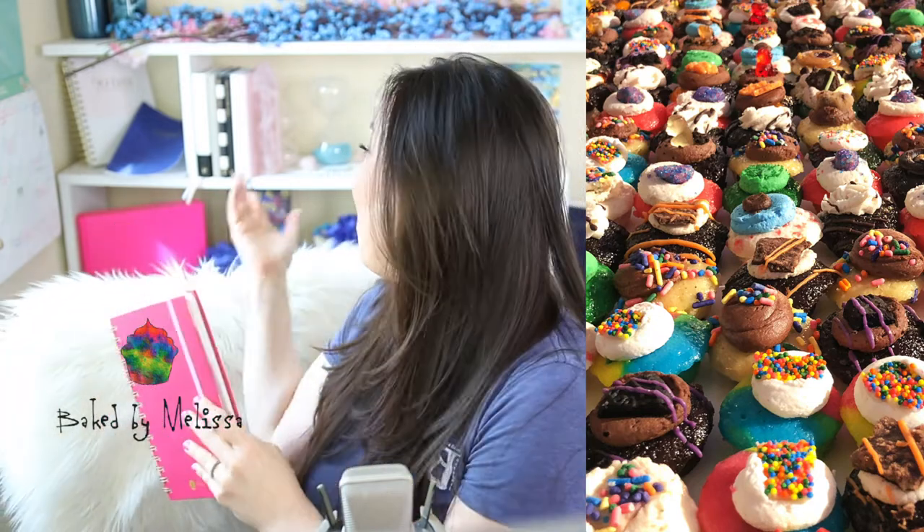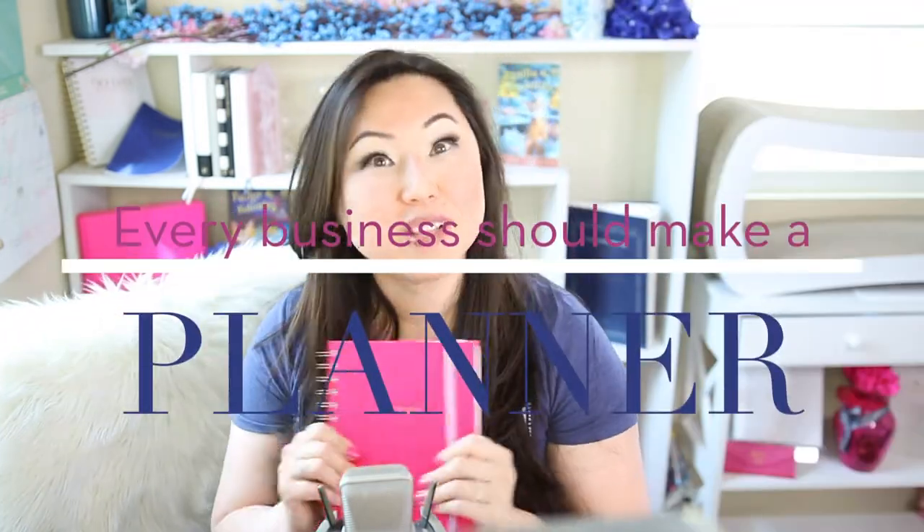So Baked by Melissa, who is my favorite cupcake company in the entire universe, sent me a planner. Isn't it cute? And it's in my favorite colors, which is like that bright pink — I think you can see it behind me. I have other bright pink stuff. I really just love this color.